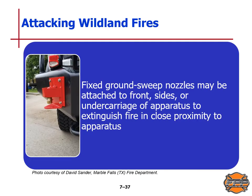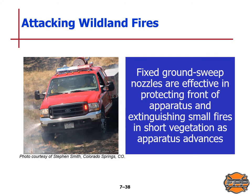A fixed ground sweep nozzle may be attached to the front, sides, or undercarriage of the apparatus to extinguish fire in close proximity to the apparatus. Fixed ground sweep nozzles are effective in protecting the front of the apparatus and extinguishing small fires in short vegetation as the apparatus advances, as shown in the picture on this slide.